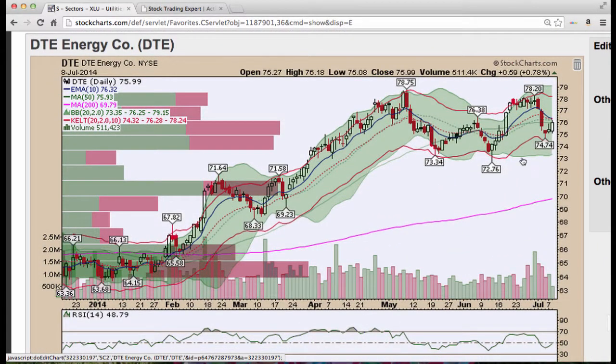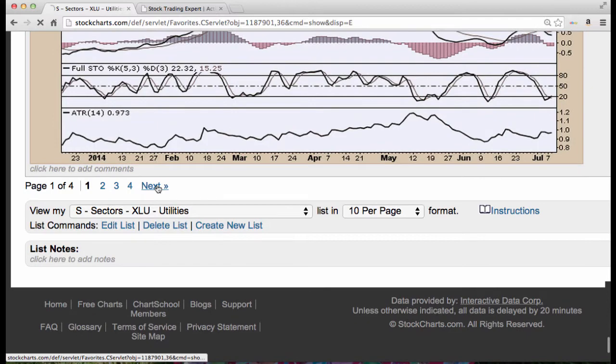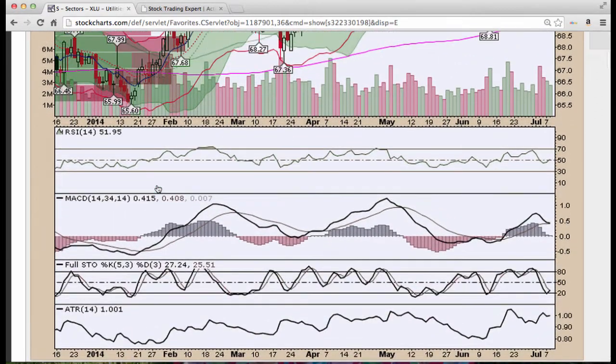DTE Energy, nice test down at the lower Keltner channel and we're right at the 50, 20, and 10 period all converging in the same location. We have a curve level here to deal with. We get above this level we could see 78 fairly quickly and possibly a breakout above 78.75. Note RSI is turning back up as well as Stochastics. Duke Energy, similar situation. Stochastics turning, we see nice volume and RSI back above 50.